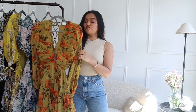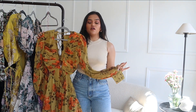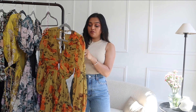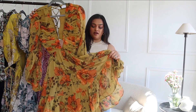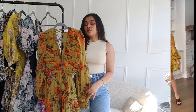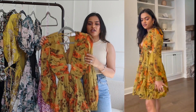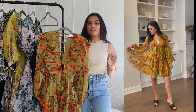The first dress is this floral dress from ASOS, and I love the color combination — it's an orange and greenish floral print with a mustard color detail, which I really love. When I first saw it on the website I immediately thought of it as a Zimmerman dress. This is going to sell out so fast, so if you really like it, get it ASAP.